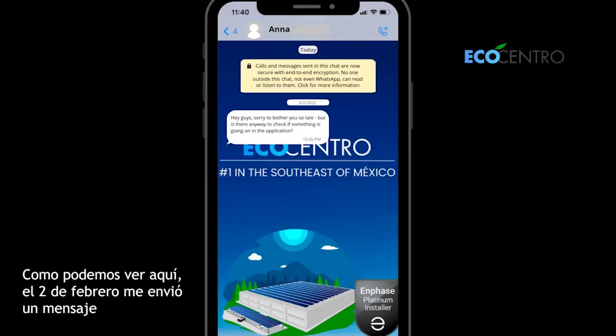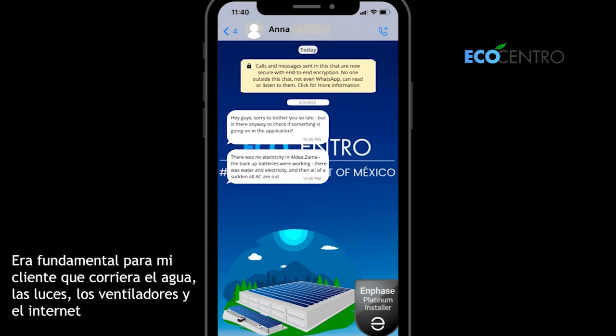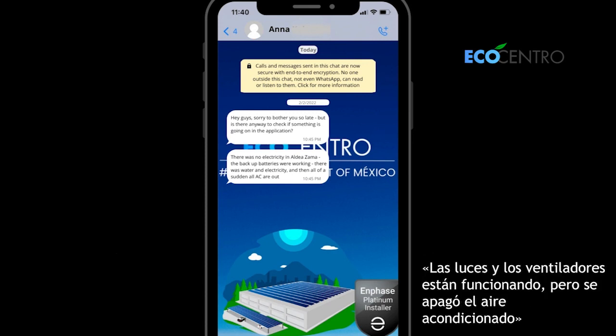On the second she sent me a message: 'Sorry to bother you guys so late, but is there any way to check — there's something wrong with the application with the batteries?' She messaged at 10:45 asking what's going on. The lights and the fans were working but the air conditioner went off.